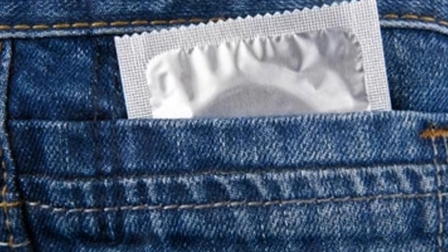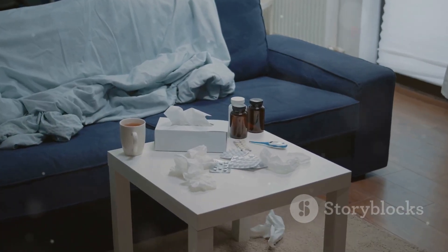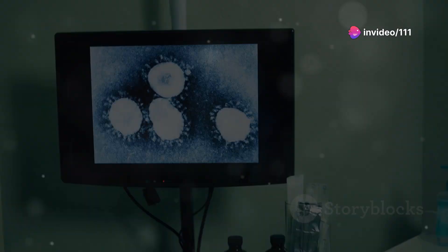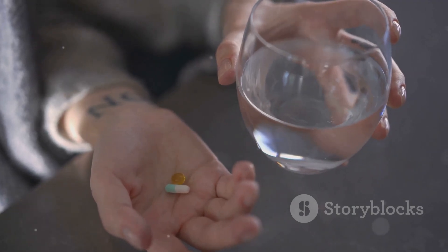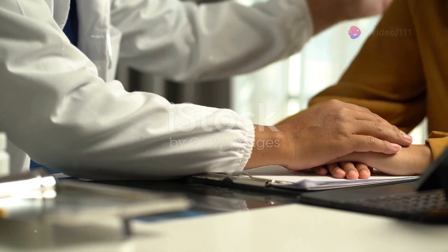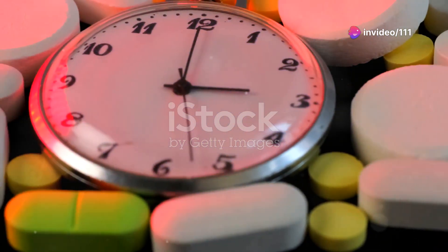If you notice any of these symptoms, make an appointment with your doctor. So you've been diagnosed with herpes — what's next? There's no cure, but there is good news: medications called antivirals can manage symptoms and prevent outbreaks by stopping the virus from replicating. Your doctor will determine the best medication for you. You can take them during outbreaks or daily to prevent them.